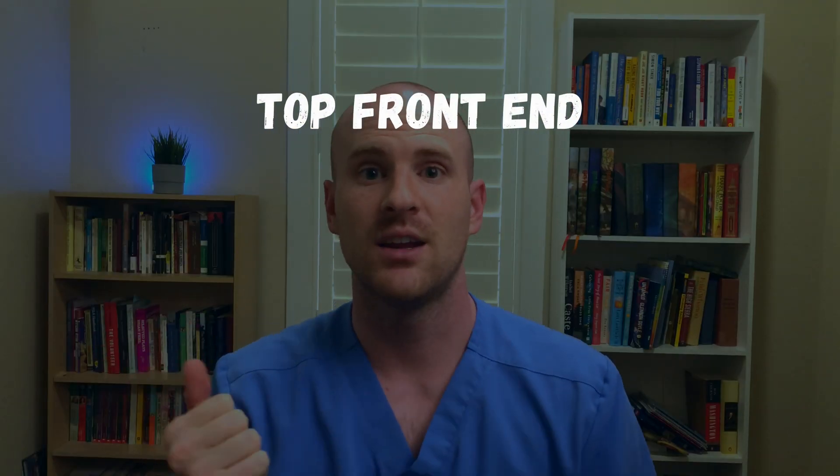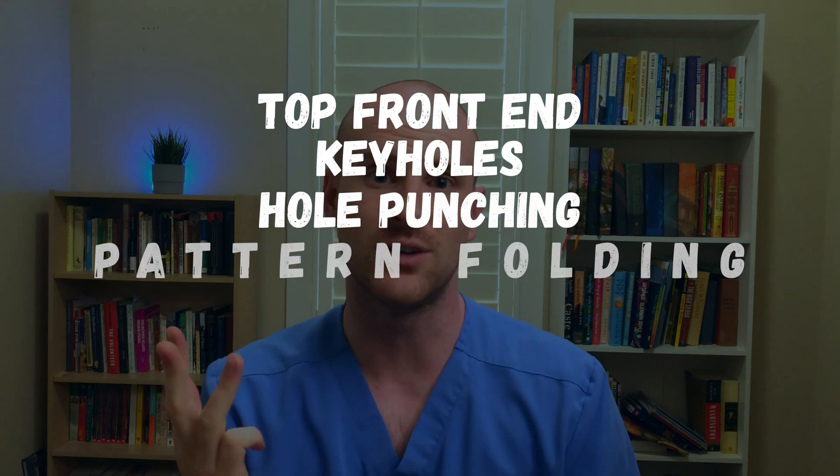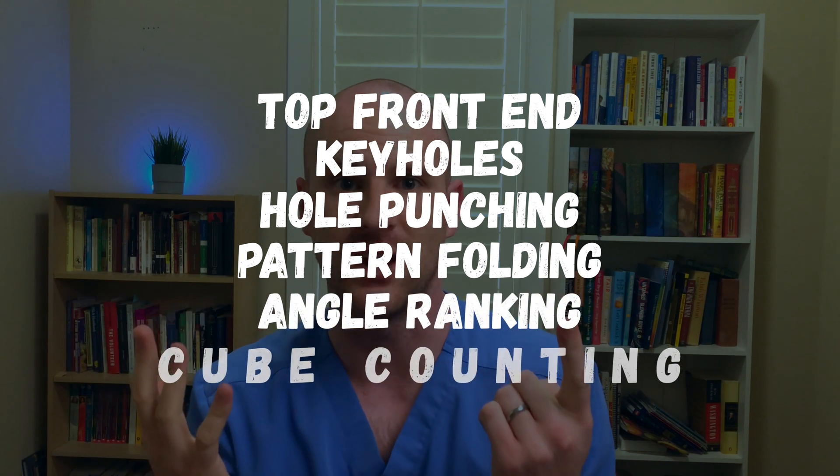There are a total of six different types of questions on the PAT: top front end, keyholes, hole punching, pattern folding, angle ranking, and cube counting.